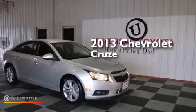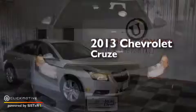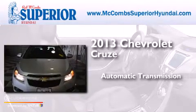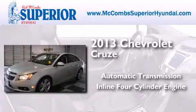This is a 2013 Chevrolet Cruze. This car has an automatic transmission and an inline four-cylinder engine.